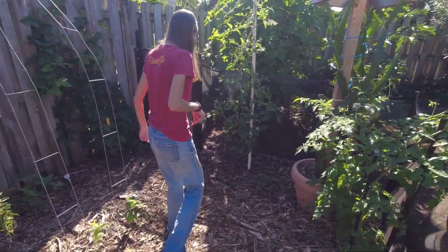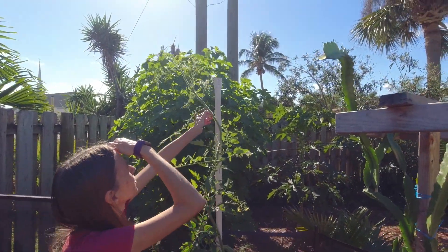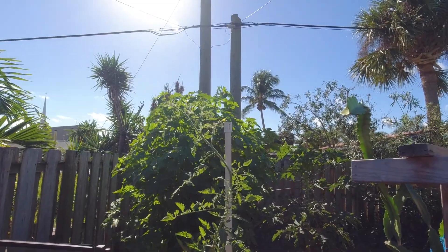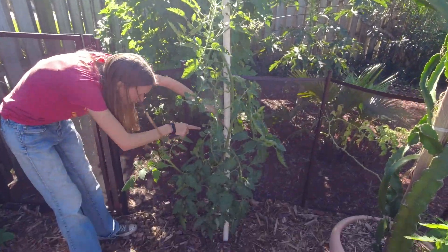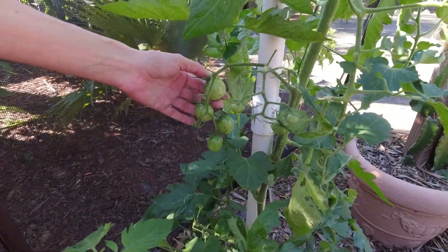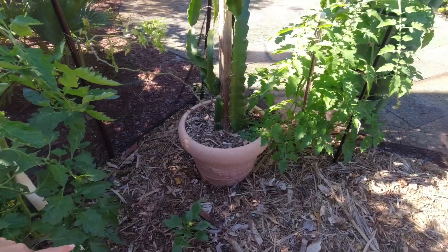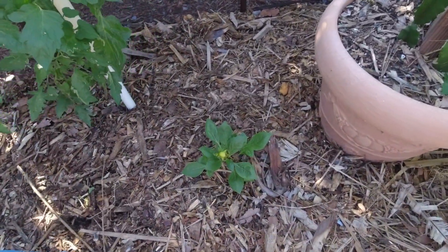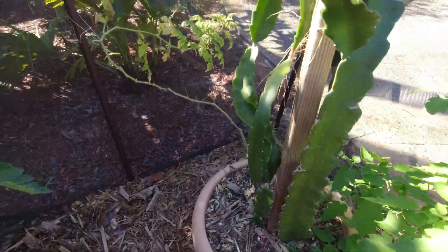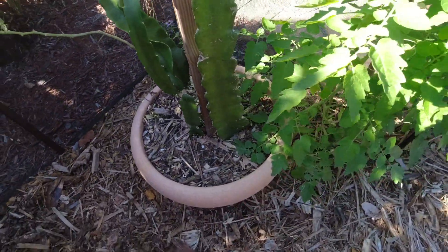Over in this corner, lots of volunteers. This was a volunteer tomato — you can see it's a heck of a lot taller than I am. I think this is an Isis Candy cherry tomato. If you look over here you can see it's fruiting — they're a really big cherry tomato. I'm hoping they're the Isis; those were pretty good. There's another volunteer tomato here that grew in next to the dragon fruit — I think it's probably an Everglades, seeing how small the leaves are.